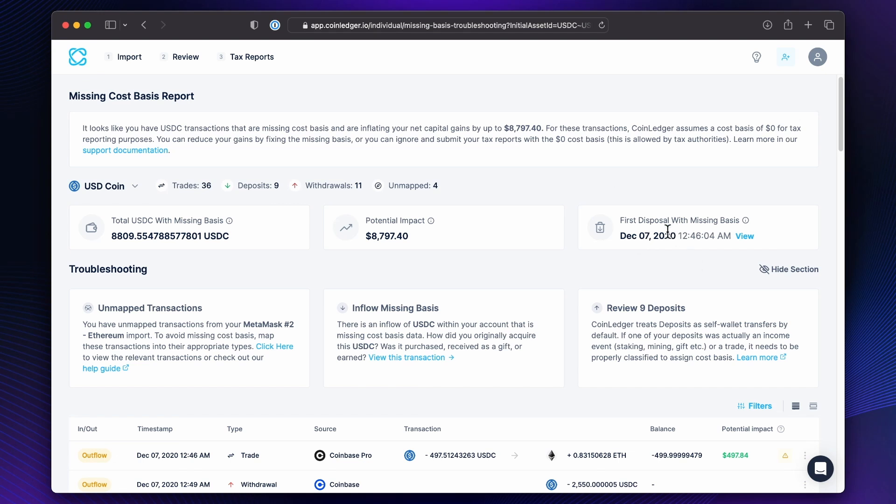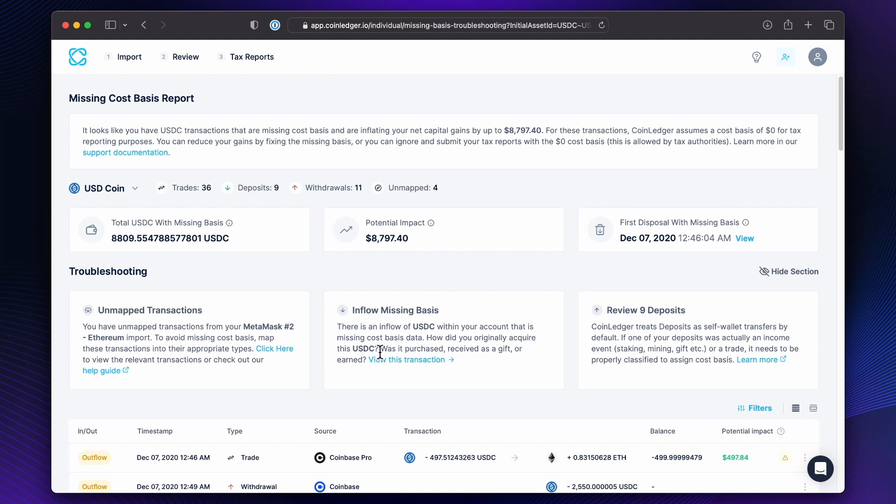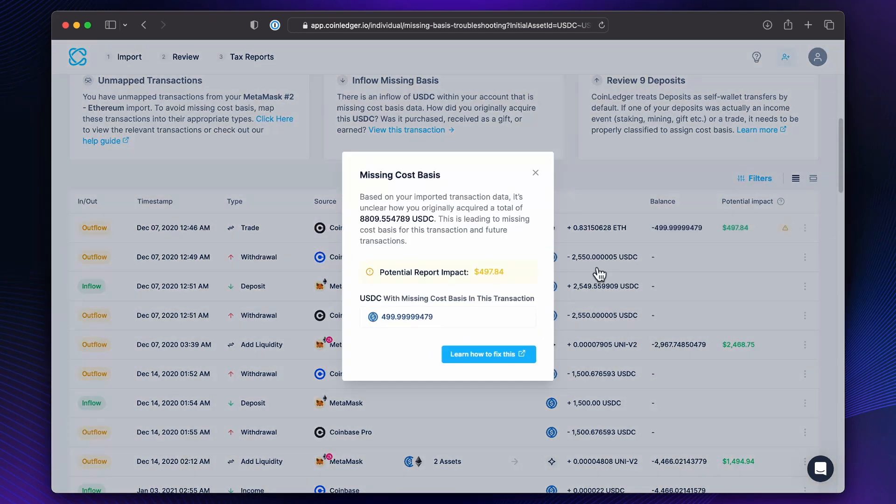So it shows you all the different ones that are trades, deposits, withdrawals, and unmapped total USDC with missing basis, potential impact, first sign of missing basis. So you don't have to search through all of your transactions forever — it tells you where the first area to start looking is. It says you have unmapped transactions — we should map these. And then inflows have missing basis, we should fix that. Review some deposits to see if it was an income event or a trade.